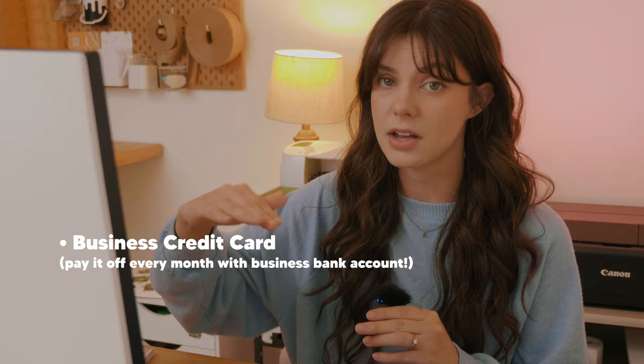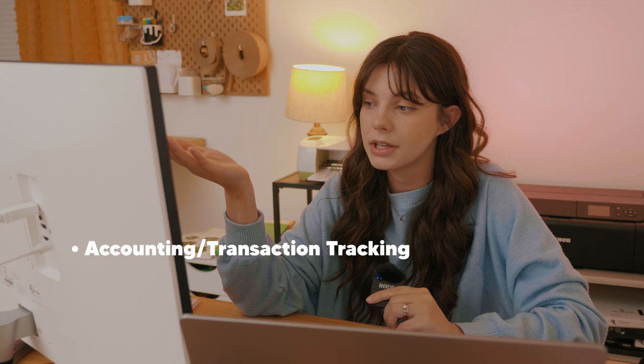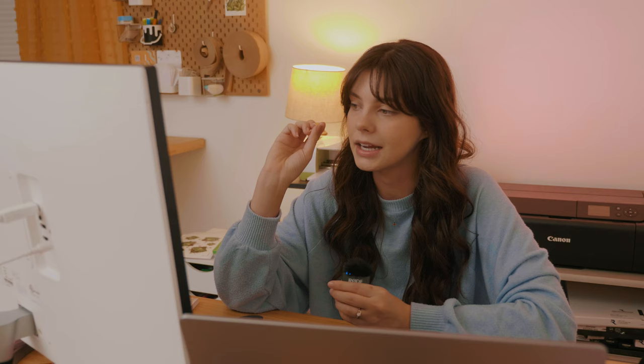For keeping up with transactions, I'm currently using Wave Apps, which is a free tool kind of like QuickBooks. Wave is about to raise prices, so I'll be switching to Xero in a few months. I really like using accounting software instead of my own spreadsheet because it can automatically connect to my credit card and bank account and record transactions for me — so much easier during tax season. For receipts, if I buy anything in person I snap a photo and send it to a folder on my computer. For online orders, I created a label called 'receipts' in my email. I also have an EIN so I'm not giving out my social security number, and a virtual mailbox so I'm not giving out my home address.